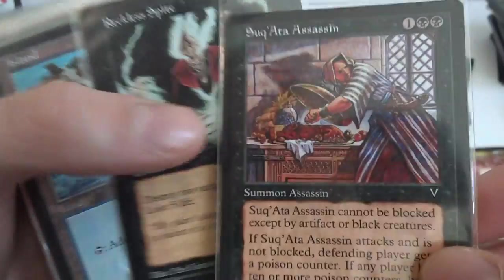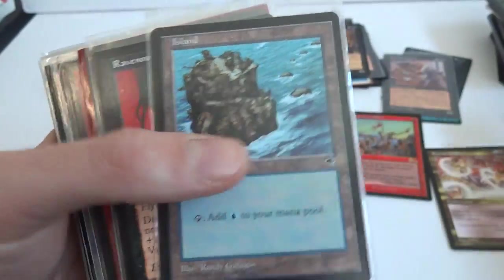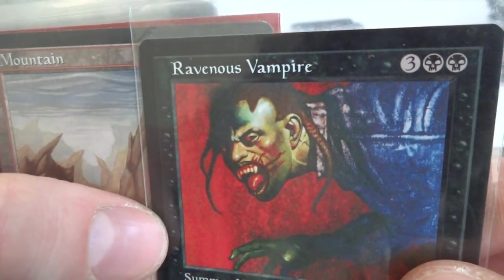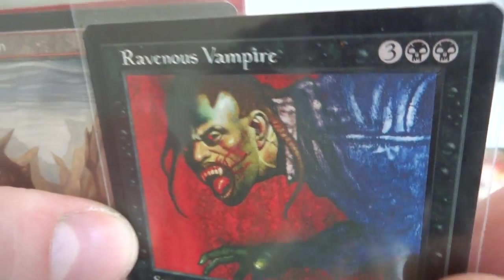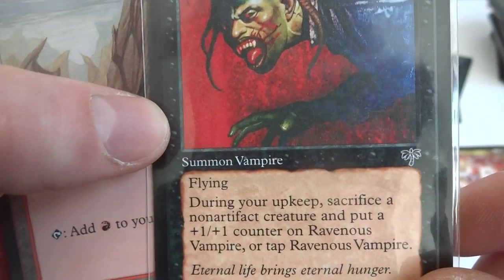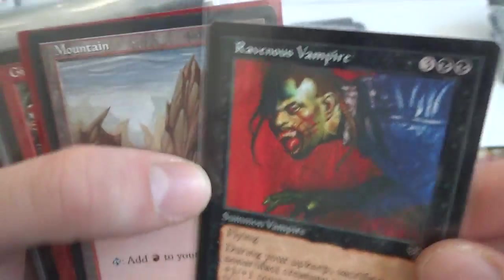Got another Italian card I think, some assassin. Reckless Spirit. Ravenous Vampire — look at this bloodthirsty guy, crazy looking. Looks like he's got dreadlocks or lizard tails on his head, crazy looking blue shirt. Three and two black, flying: during your upkeep, sacrifice a non-artifact creature and put a +1/+1 counter on Ravenous Vampire, or tap Ravenous Vampire. So it keeps building but you have to sacrifice a creature.